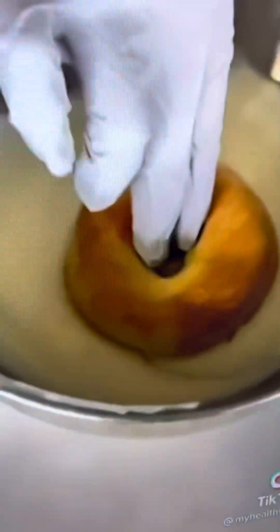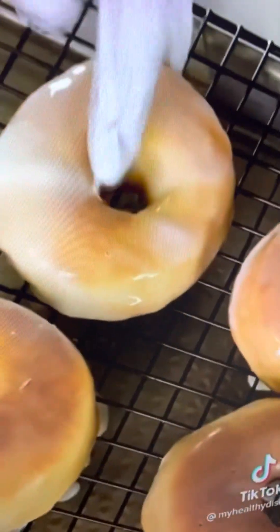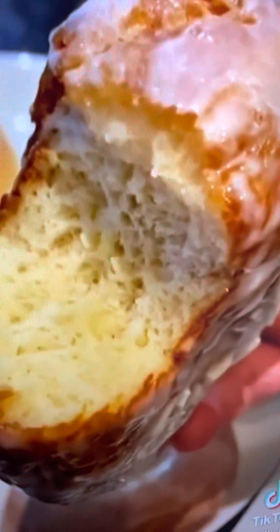The frosting was a third cup of powdered sugar, a quarter cup of heavy cream, and a quarter cup of condensed milk. These were light, fluffy, and so delicious. Follow me for more recipes!